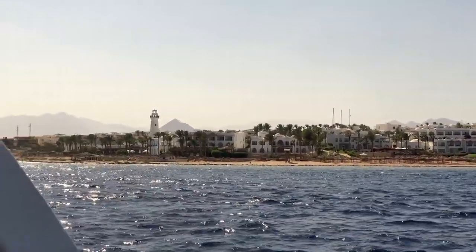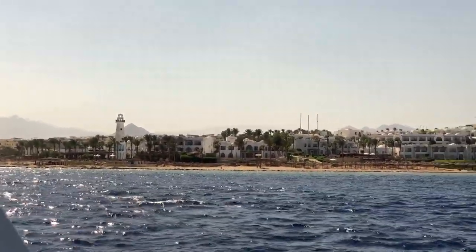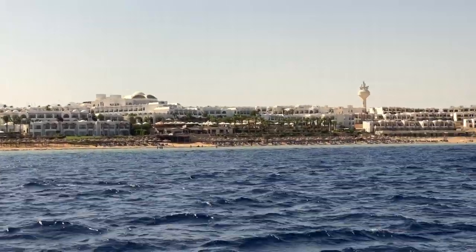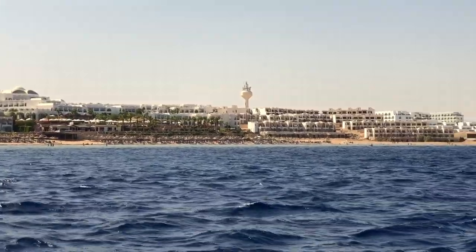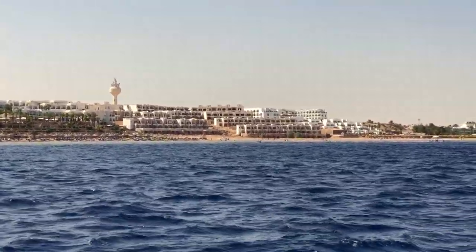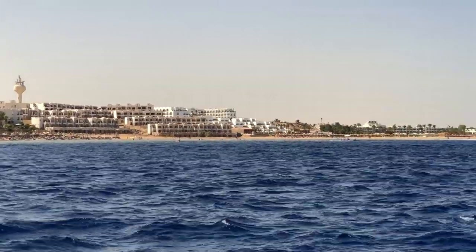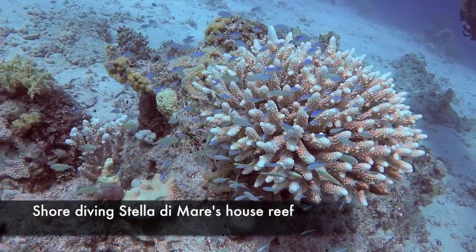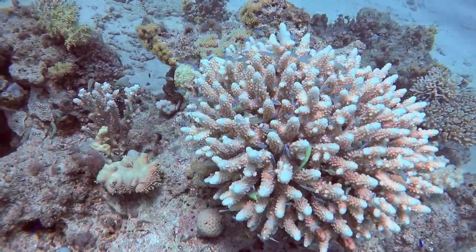Picture the most perfect reef tank in your mind — it's going to have lots of stony corals, soft corals, wrasses and tangs and angelfish and butterflyfish and schools of antheas and chromis. And all of that you just pictured is essentially the Red Sea. My adventure started out in the house reef of the Hotel Sala de Mar.